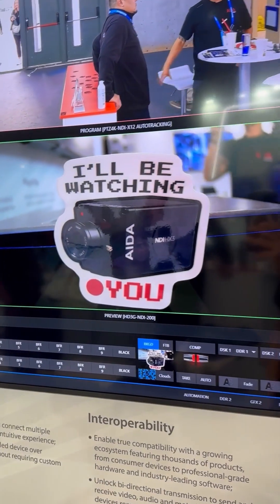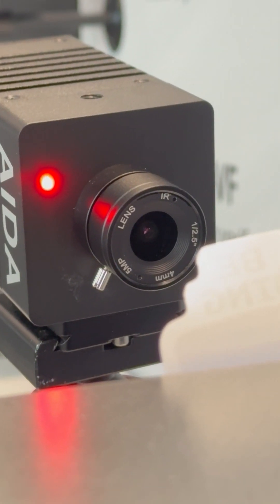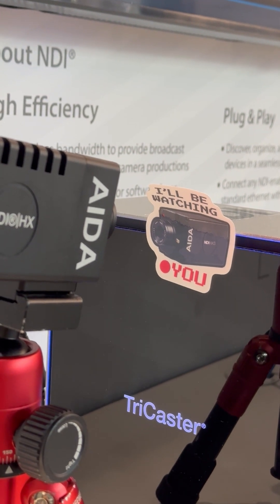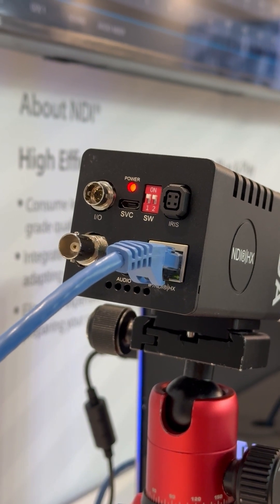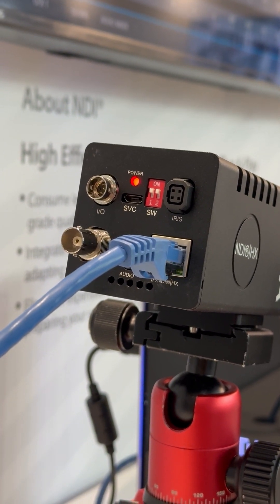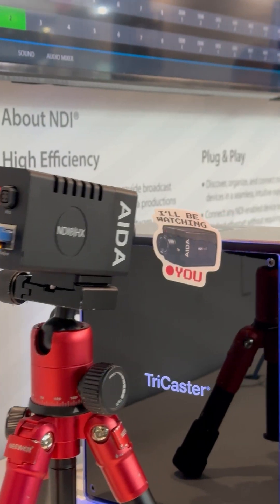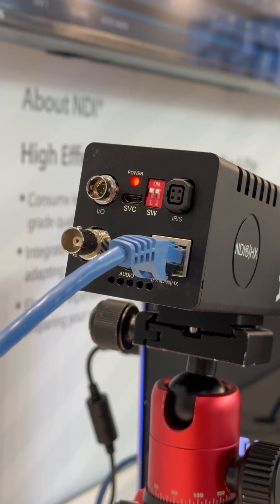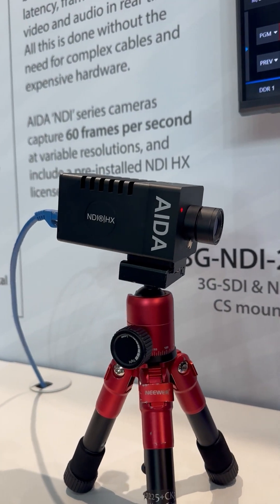First off, let me introduce you to the HD 3G NDI 200. You might already be acquainted with its HDMI counterpart, the HD NDI 200. Well, hold on to your hats because the HD 3G NDI 200 takes it up a notch with 3G SDI instead of HDMI. It retains the industry-leading HX2 formula that's been making waves in broadcasting circles. Expect the same impeccable build quality, specs, and lens, but now paired with the versatility of 3G SDI. Get ready to stream pristine full HD video over SDI and NDI this May.